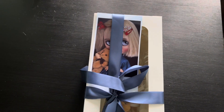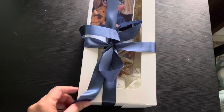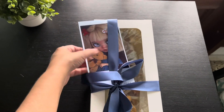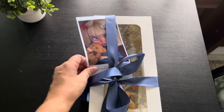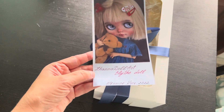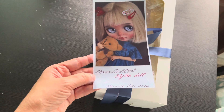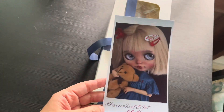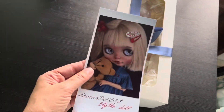Hi guys, it's Lyssa. Hope everyone is well. Yes, I have another Blythe. Look how pretty this is. This is a picture of her. This is cutie, I couldn't resist.